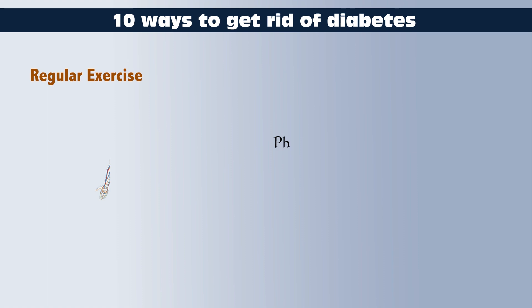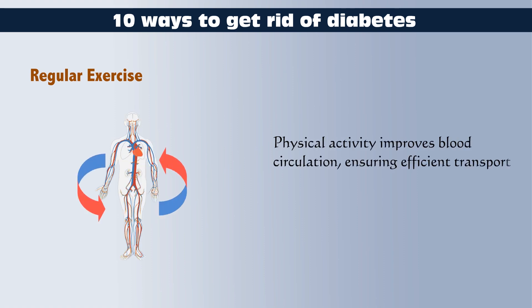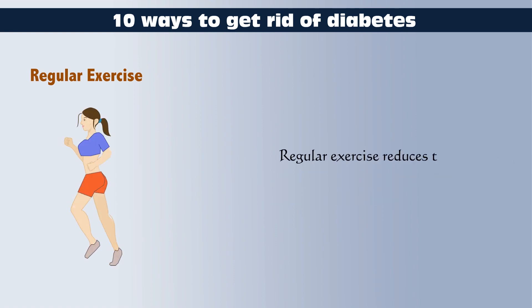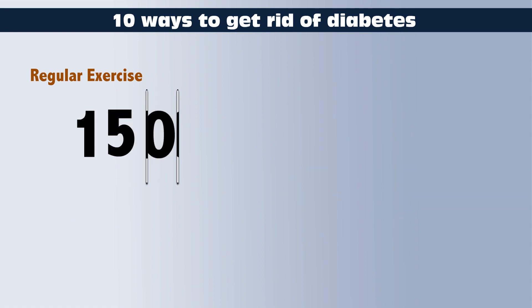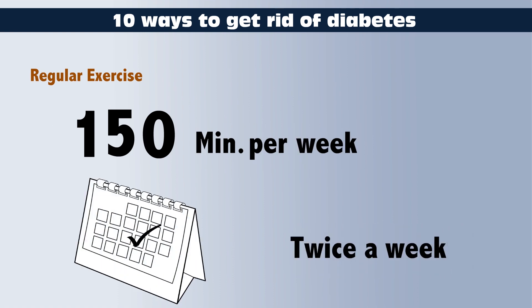Physical activity improves blood circulation, ensuring efficient transport of glucose and insulin to cells throughout the body. Regular exercise reduces the risk of type 2 diabetes. For those at risk, adopting a physically active lifestyle can be a preventative measure. Aim for at least 150 minutes of moderate-intensity aerobic exercise per week, along with strength training exercises at least twice a week.